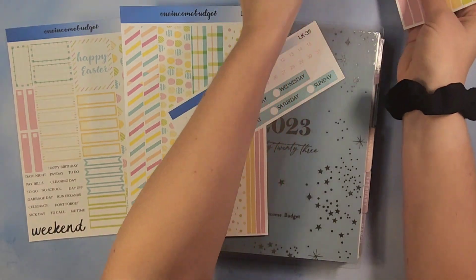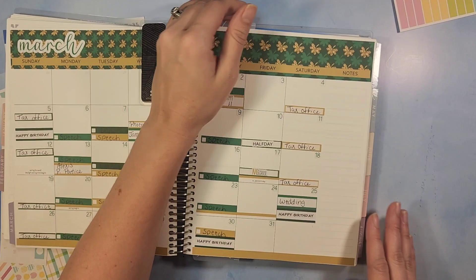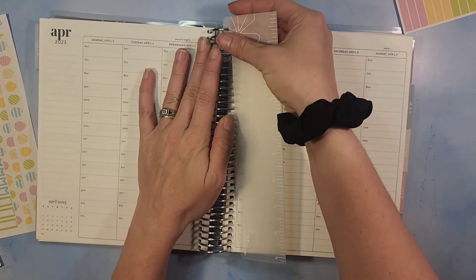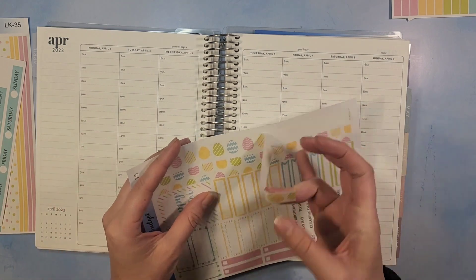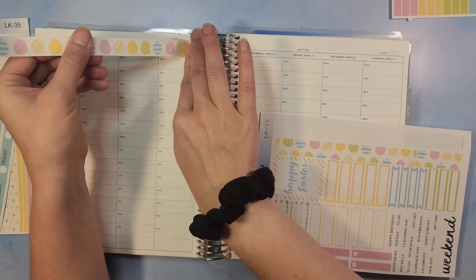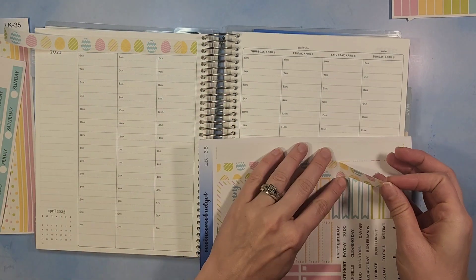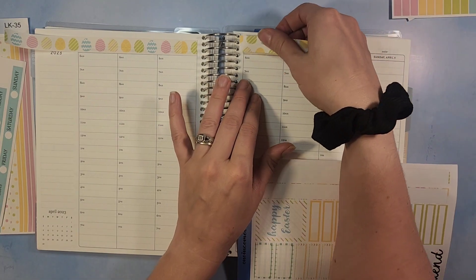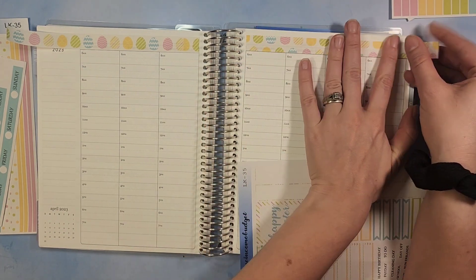We're flipping to April, the third through the ninth — we're on the right sheet. This kit was definitely geared towards Easter; I thought it was super cute with the eggs and the pretty bright colors. Although it's supposed to be really yucky for the weekend, we'll still have some fun. We do an Easter egg hunt with the kids at my sister's, so we'll see if it rains or maybe do it inside.